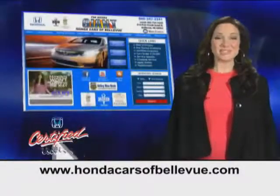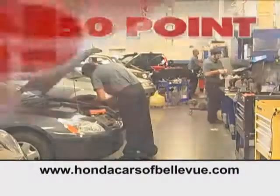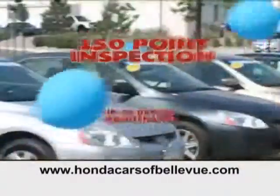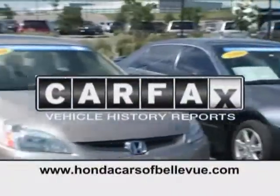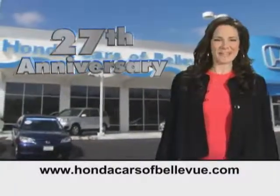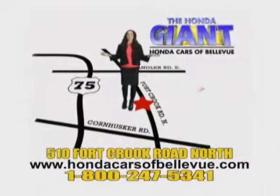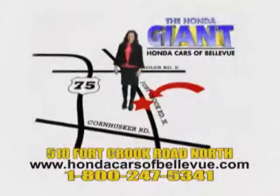For Nebraska's largest selection of certified pre-owned Hondas, go to hondacarsofbellevue.com. Each has passed a rigorous 150-point inspection, is up-to-date on maintenance, and comes with a Carfax history report. Serving the heartland for 27 years, one happy Honda customer at a time. Honda Cars of Bellevue — one small step off Kennedy Freeway, one giant Honda savings store.